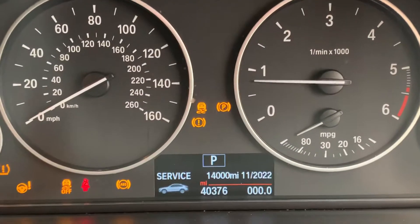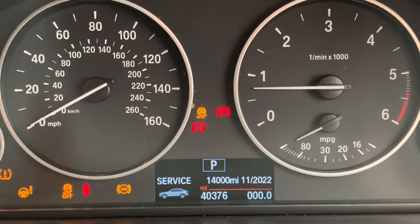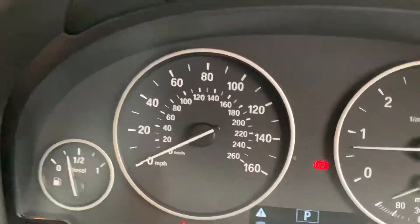Press the start button — there you can see just 40,000 miles. Close the door.